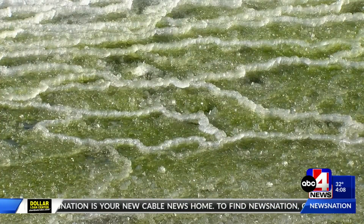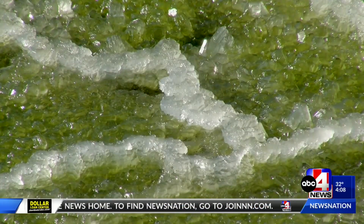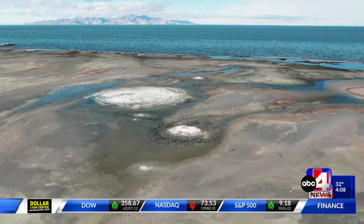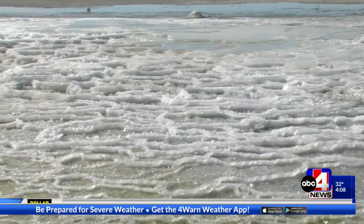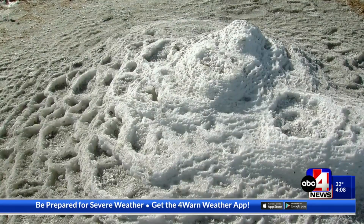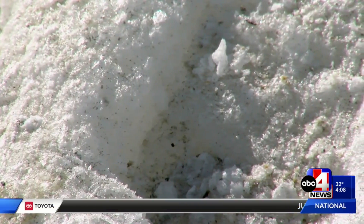Jagnecki says the crystals trap bacteria, chemicals, and even lithium that is found in the groundwater. It's become more of a groundwater study — we tackled the geology aspect of it, and now it's the groundwater. The trapped substances can be used to track changes in the groundwater supply, but the window is short. When the weather gets warm, the crystals turn to dust.